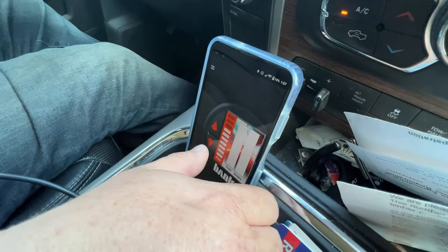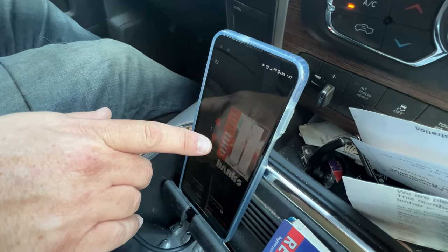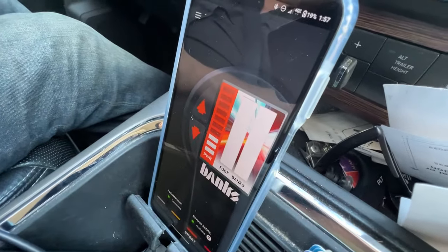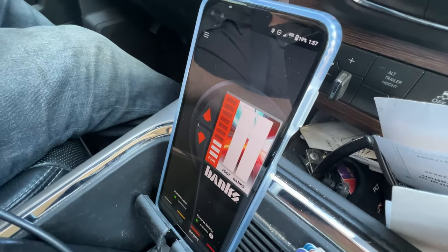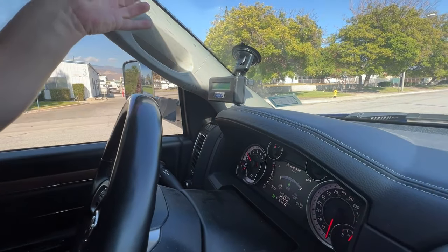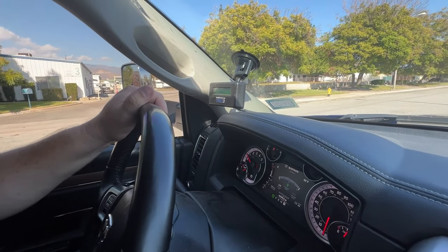The gauge is representing like their iDash system — it can go on the iDash, right? Absolutely. A lot of customers use the iDash — they'll have it mounted up here where you've got your travel logger, put it in your pillar.